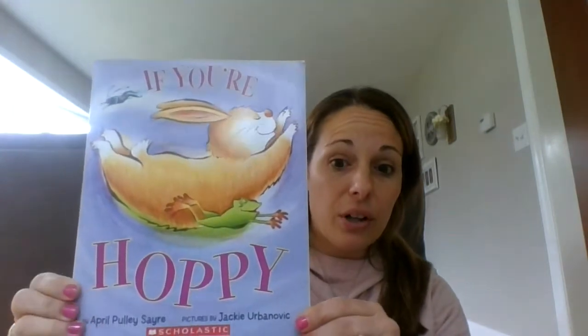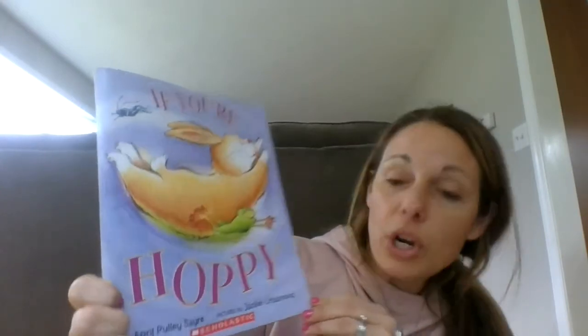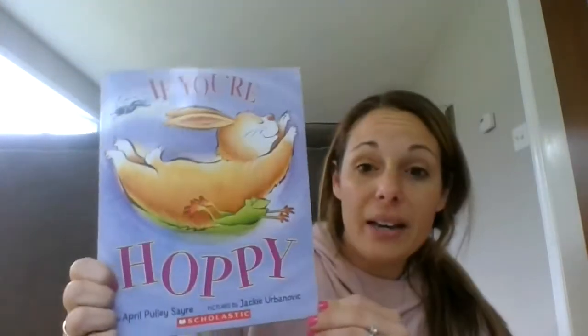For today, I have a book called "If You're Hoppy." It was written by April Pulley-Sire and the pictures are by Jackie Urbanoic — I think that's how you say it. I picked this book because April is a time where you see lots of bunnies hopping around. Maybe you celebrate Easter and maybe you don't, but either way I've noticed a lot of bunnies in my yard hopping around. This is a really cute story slash song — it's kind of like the song "If You're Happy and You Know It," which I know you all know from our classroom. But this is "If You're Hoppy and You Know It."